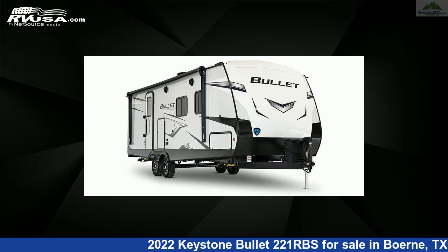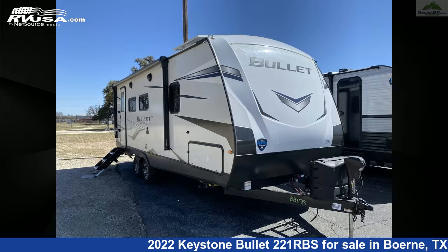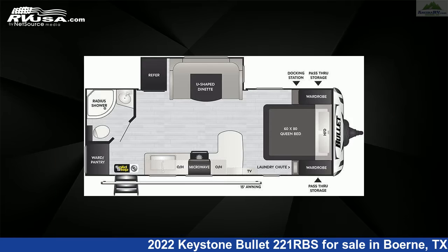This 2022 Keystone Bullet 221RBS is a travel trailer RV. It is located in Burnie, Texas, 78006 and is offered for sale by Ansira RV.